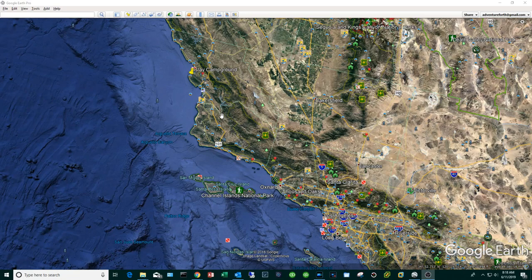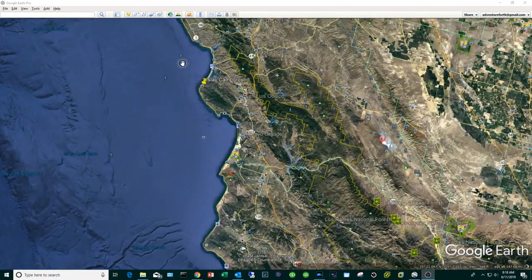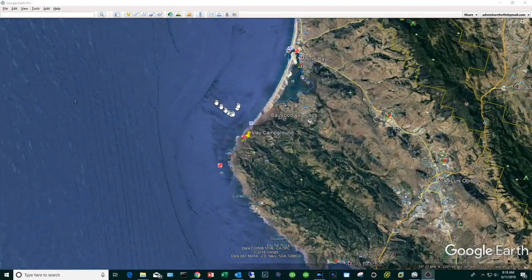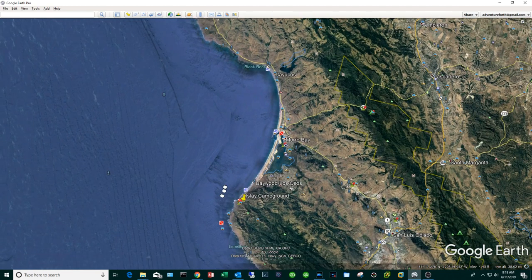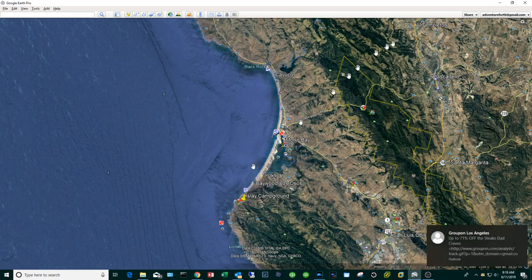I'm going to abbreviate Montana de Oro as MDO going forward. As you know, I do a little bit of kayak fishing, so the big draw for me is the incredible fishing off the Central Coast. But on the Central Coast the oceanic conditions are typically more rough and more consequential — this weekend was one of those weekends and I could not fish. But that's okay because there are many other things to do here.